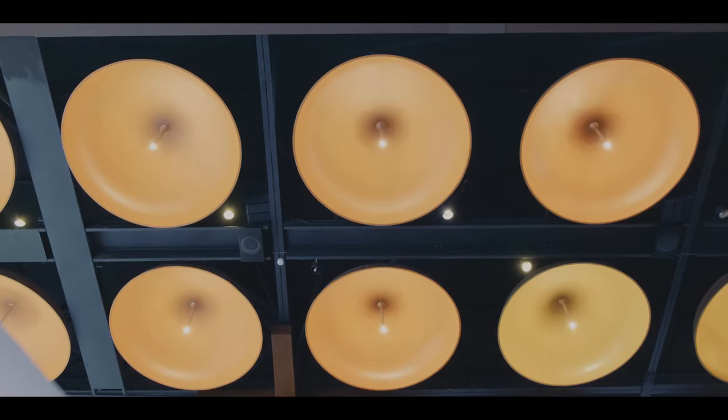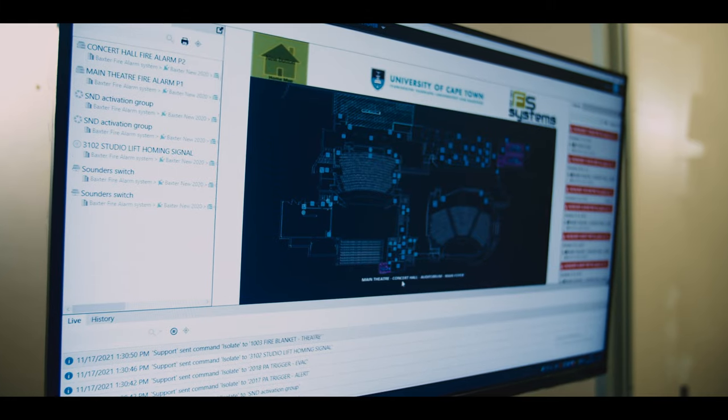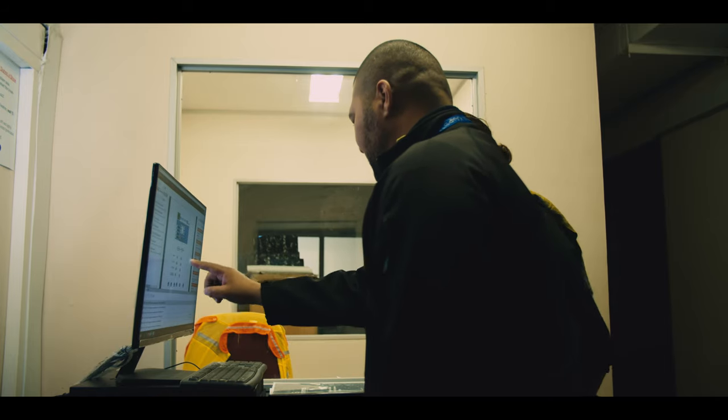For the public address system, a total of 48 speakers were installed. All theatre areas were programmed into a graphics package to make managing the system during shows easier and safer.